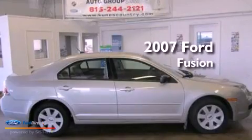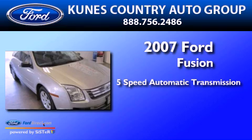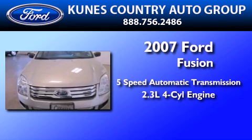This is a 2007 Ford Fusion. This four-door sedan has a five-speed automatic transmission and an inline four-cylinder engine.